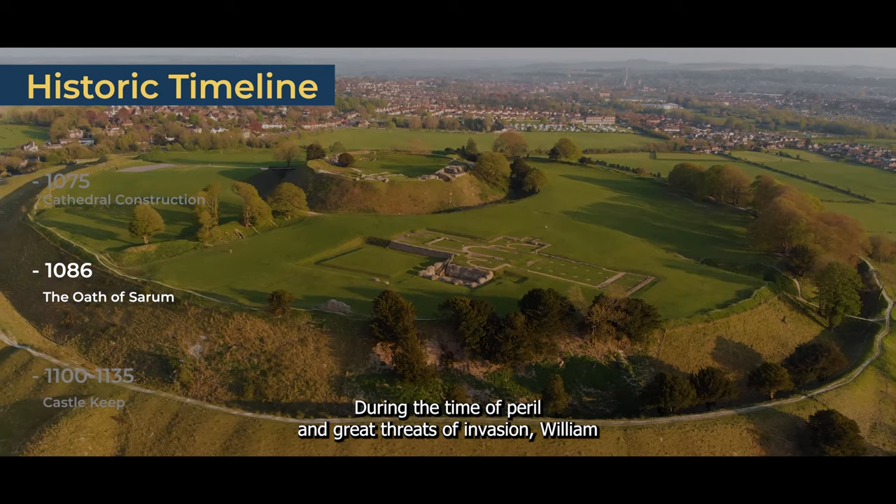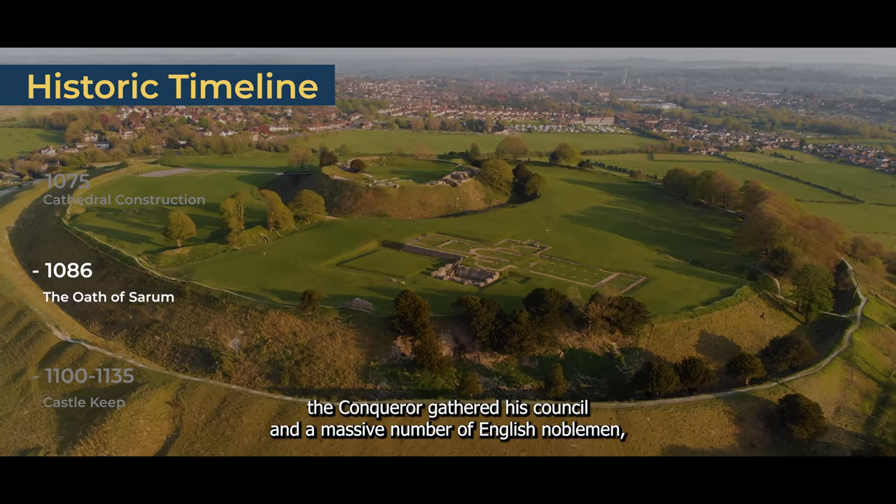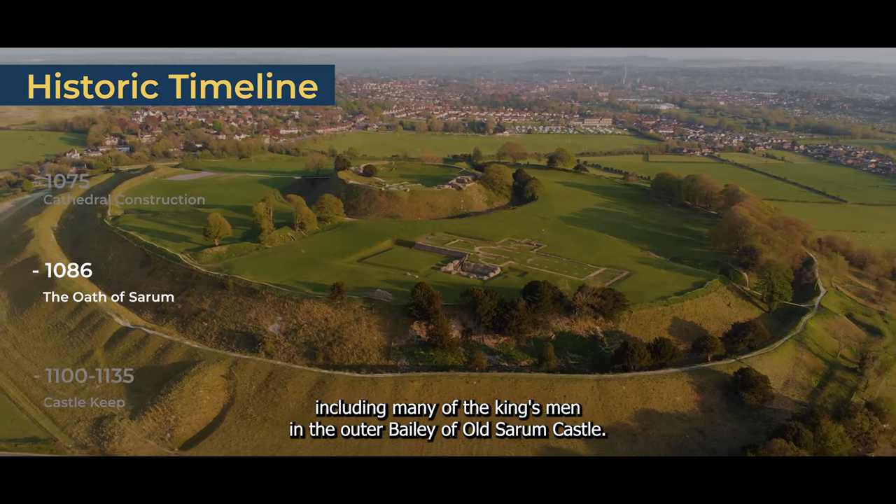1086 — The Oath of Sarum. During a time of peril and great threats of invasion, William the Conqueror gathered his council and a massive number of English noblemen, including many of the king's men, in the outer bailey of Old Sarum Castle.